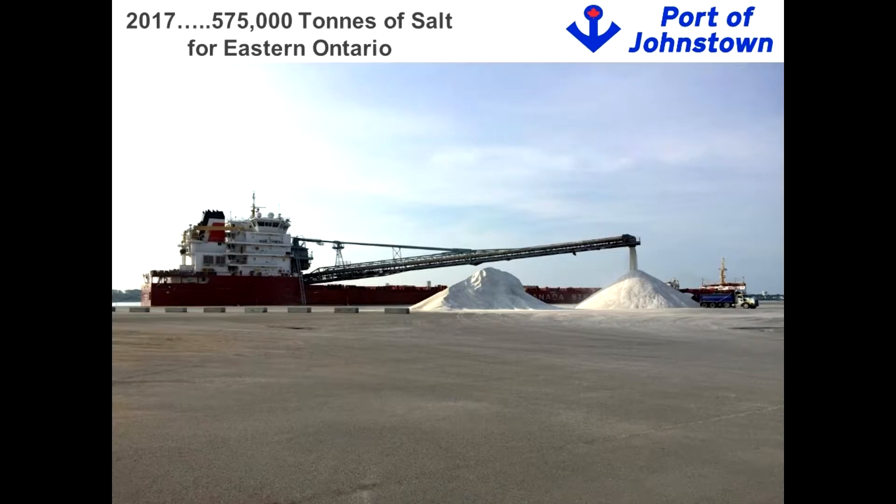As you drove here today, at some point you followed a salt truck — and that salt likely came through the Port of Johnstown. Here you can see just the volume of salt that came in during 2017. Salt comes from Windsor, from Godrich, and this year it also came from Egypt and from Chile. Virtually all the salt for eastern Ontario comes in to the Port of Johnstown for distribution through the different counties.